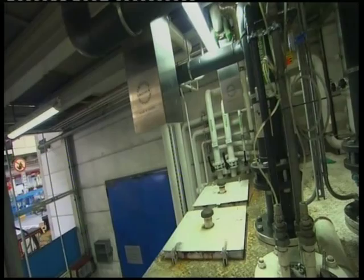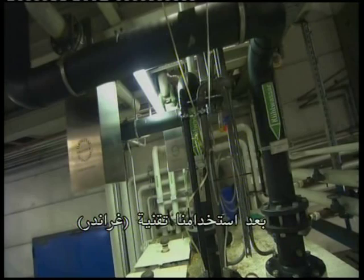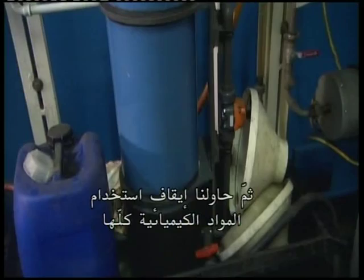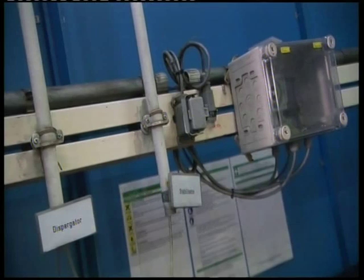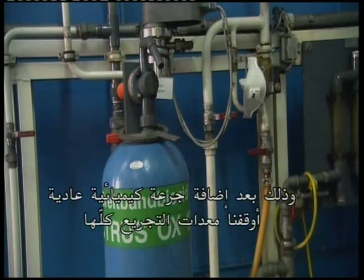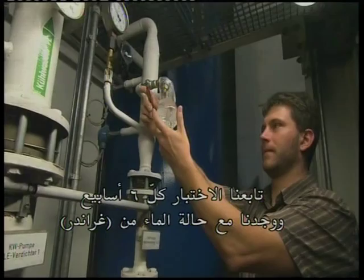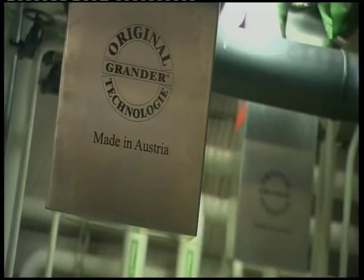After we installed Grander technology, we were able to reduce the use of chemicals. Then we tried to stop using chemicals altogether — right after adding a standard dose of chemicals, we turned off all the dosing equipment and waited to see the results while taking regular measurements in case we needed to start reintroducing the chemicals. As it turned out, we didn't have to do that. We kept testing every six weeks but found that with water conditioned by Grander, the system is stable.